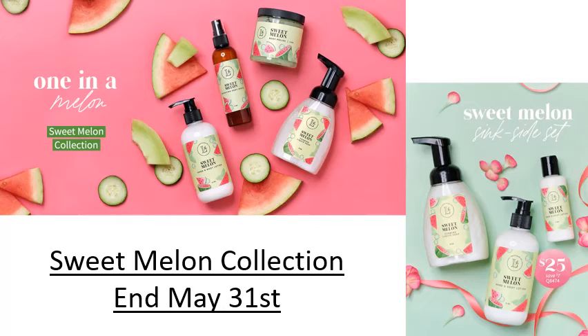I also wanted to highlight all of the Mother's Day limited edition scents and specials that we have that are ending at the end of this month. The Sweet Melon Collection is going to disappear — it smells like watermelon bubblegum. I think it's such a good scent, so that's going to disappear at the end of this month.